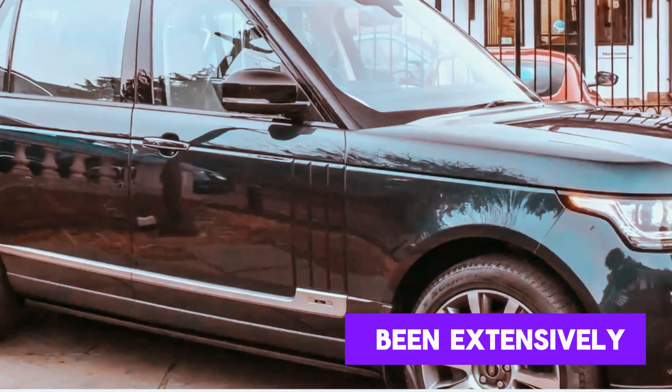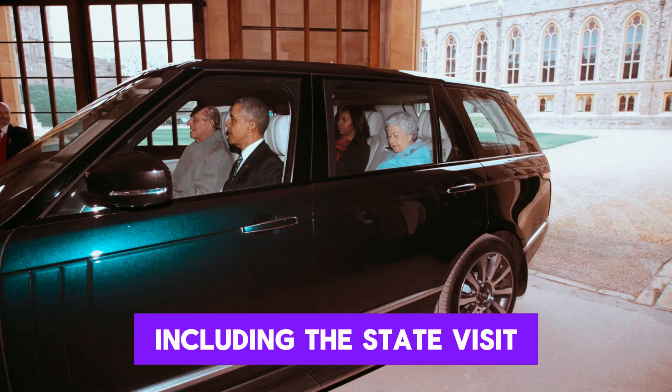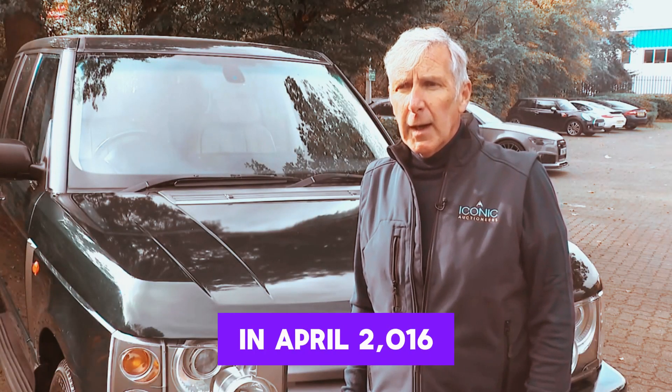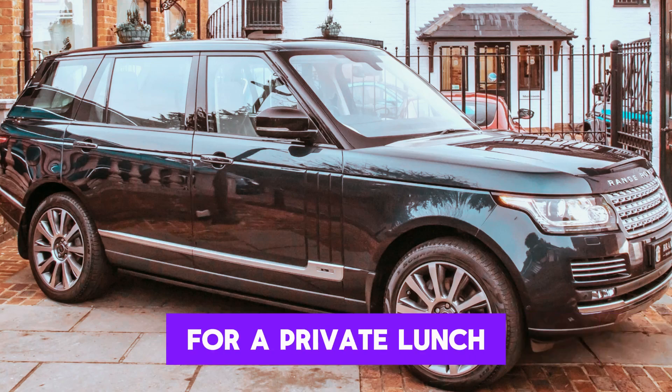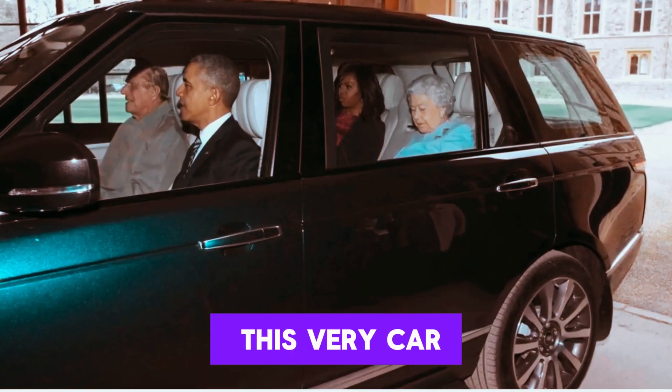This iconic vehicle has been extensively photographed during various royal events, including the state visit of former U.S. President Barack Obama and First Lady Michelle Obama in April 2016. During the Obamas' visit to Windsor Castle for a private lunch with the late monarch and Prince Philip, they were escorted in this very car.